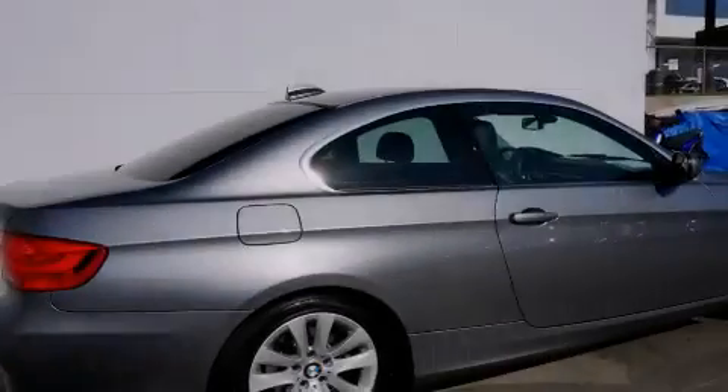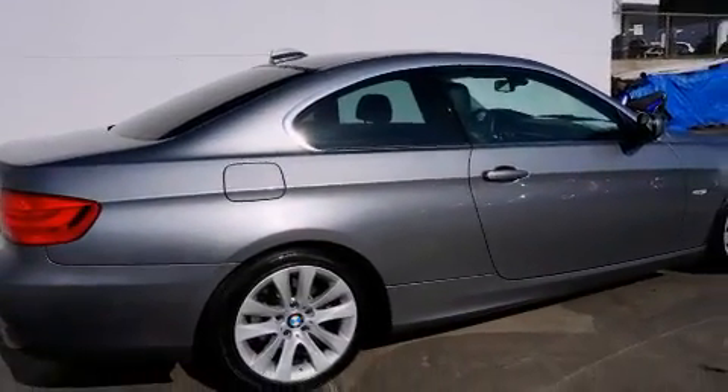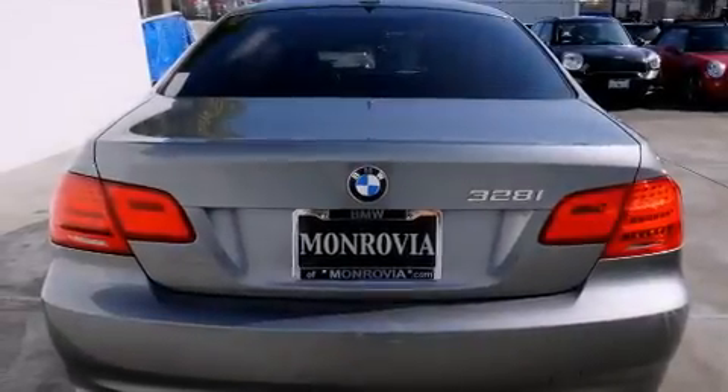With an EPA-estimated rating of 28 miles per gallon on the highway, more money will stay in your pocket rather than pour into the fuel tank.